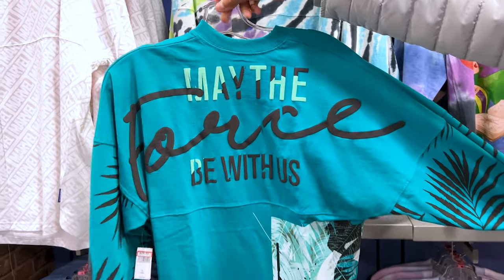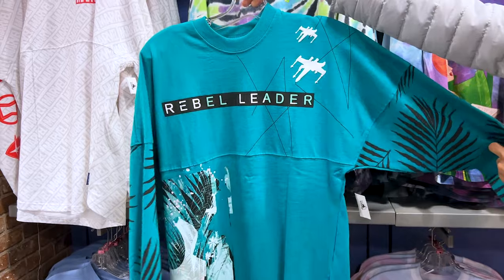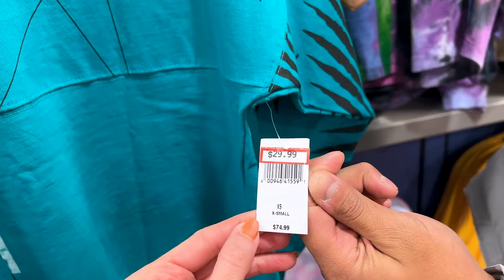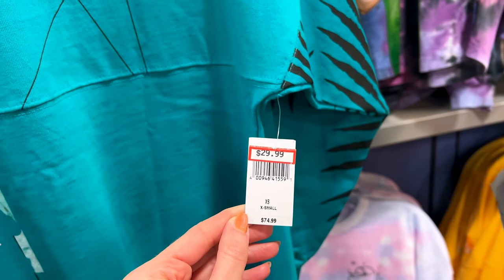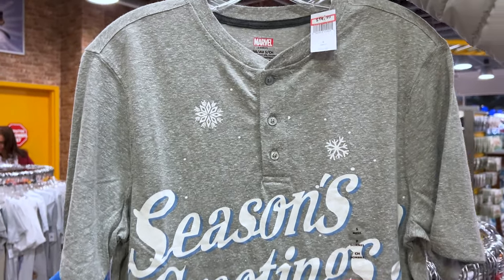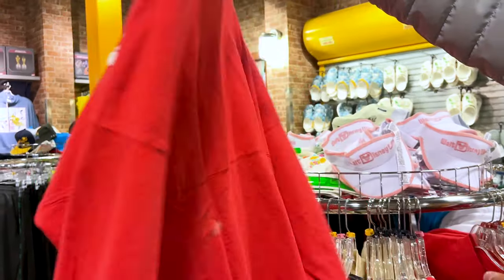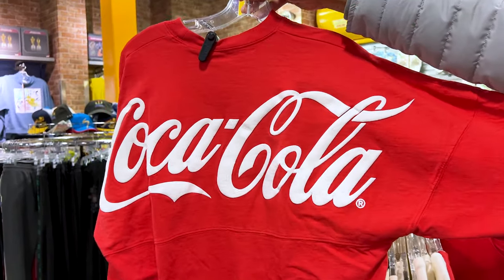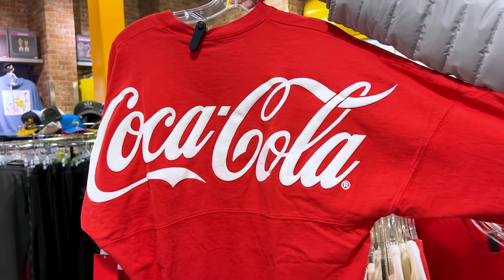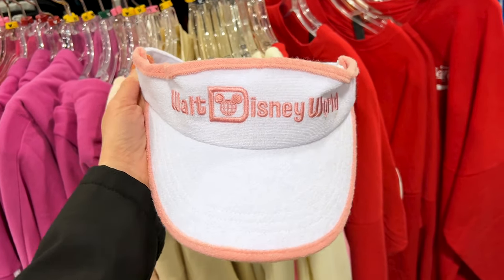And the Rebel Leader Spirit Jersey — 'May the force be with us' — this collection came out on May 4th, 2022 for May the 4th Be With You. It is $30, originally $75. A Seasons Grootings shirt for $15, from $40. A Coca-Cola Spirit Jersey, probably from the Coca-Cola Store at Disney Springs, selling for $41, originally around $75. And a terrycloth visor, Walt Disney World, $15 from $25.